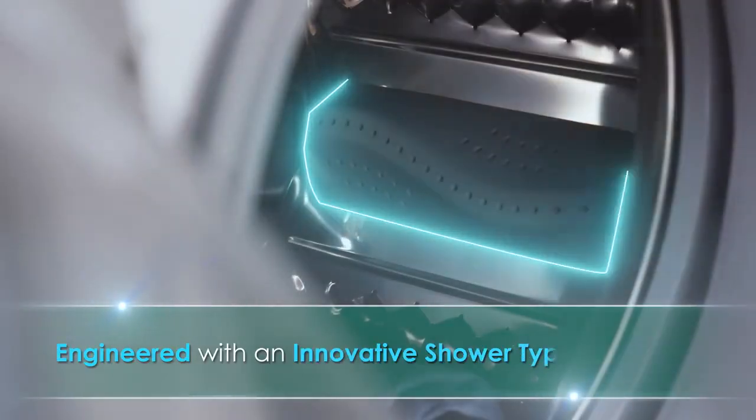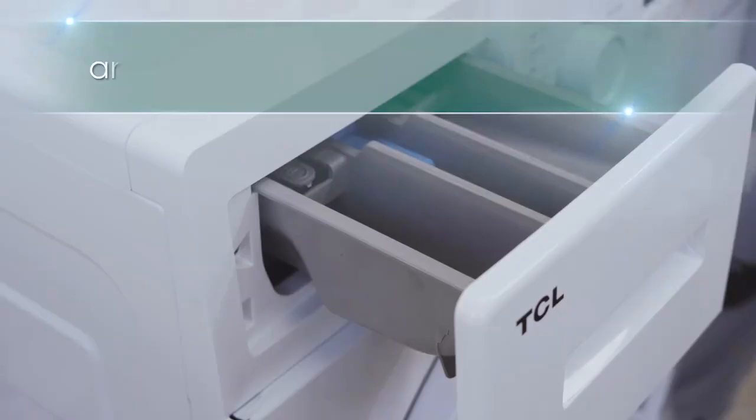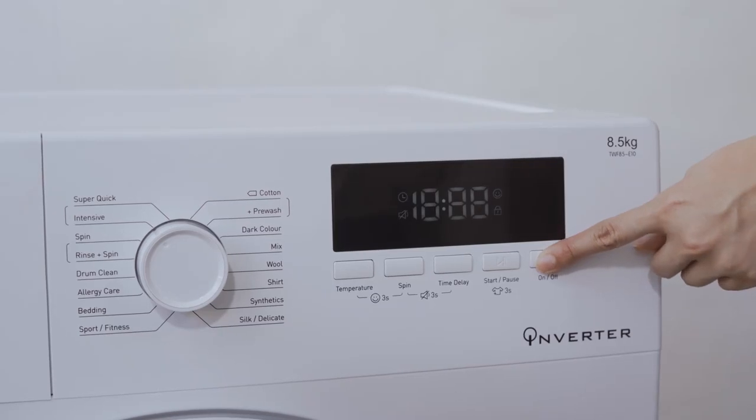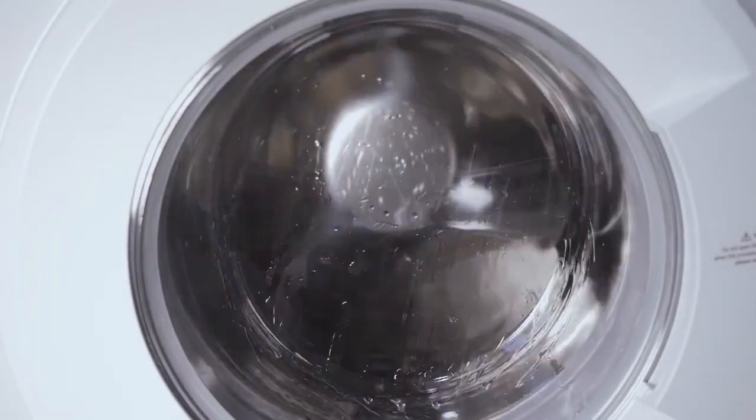Engineered with an innovative shower-type water inlet and direct detergent input technology, the detergent is fully dissolved in an instant. No more detergent residue!